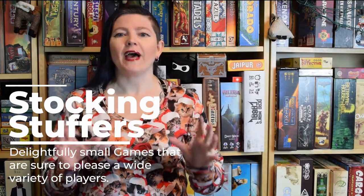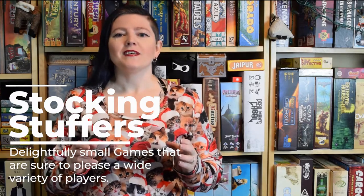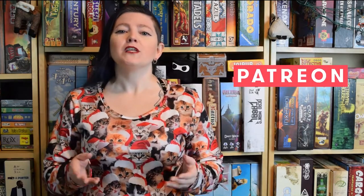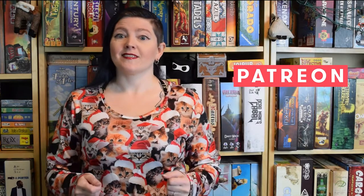It's down to the wire and you need a small, affordable, highly playable gift to top off your favorite board game player's pile. We've got you covered. Here's a list of games that all fit the bill, delivering great gaming experiences power-packed into pint-sized packages. And if you'd like to send us a little treat, we'd appreciate it if you'd consider backing our Patreon — your support makes it possible for us to keep Gameocity going. And now, let's stuff those stockings!